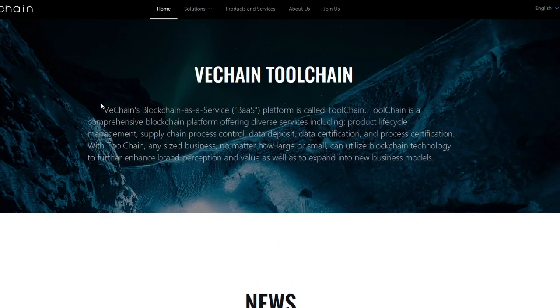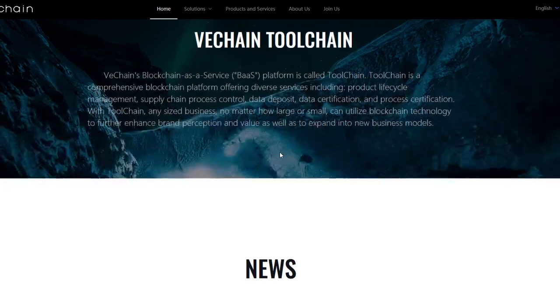VeChain's blockchain-as-a-service platform is called ToolChain. ToolChain is a comprehensive blockchain platform offering diverse services, including product lifecycle management, supply chain, process control, data deposit, data certification, and process certification. With ToolChain, any size business, no matter how large or small, can utilize blockchain to further enhance brand perception, value, and expanded new business models.